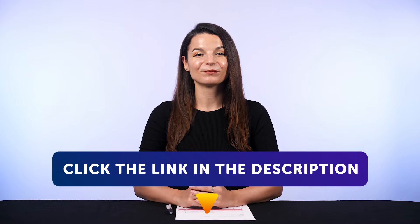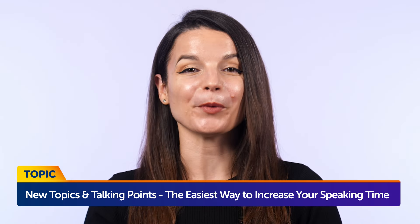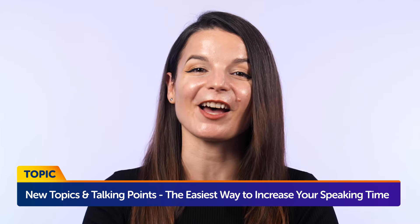Today's topic is new topics and talking points — the easiest way to increase your speaking time.